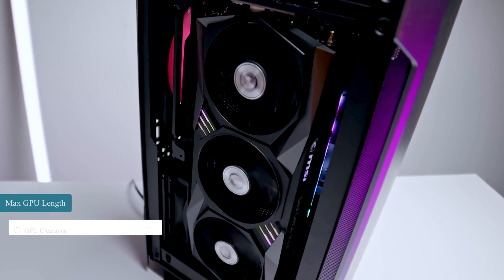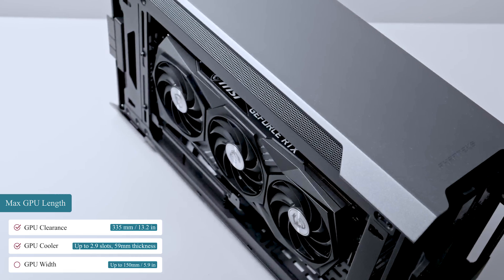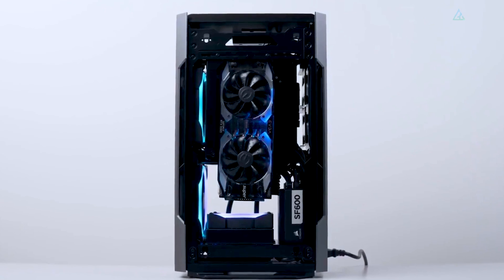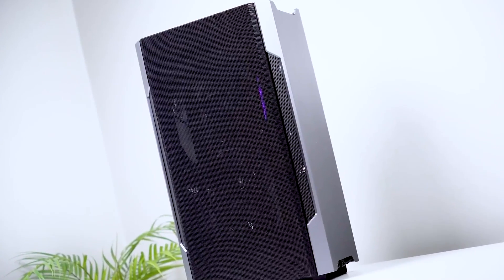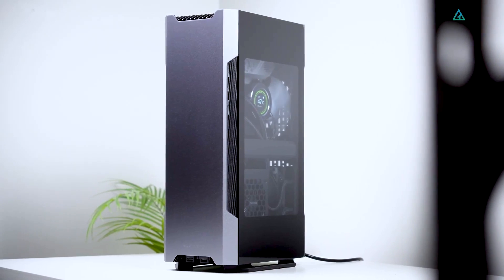The enclosure can house a GPU with a maximum length of 335mm and a maximum thickness of 2.9 slots. Overall, the Phanteks Evolve Shift 2 is an excellent Mini-ITX tower. It's definitely not for everyone, but it's a good choice for enthusiasts wishing to dabble in the world of Mini-ITX.